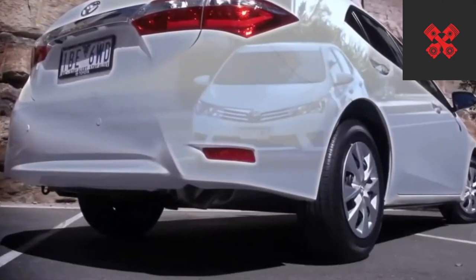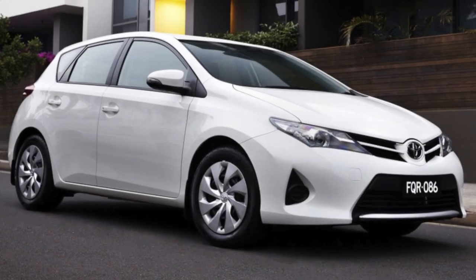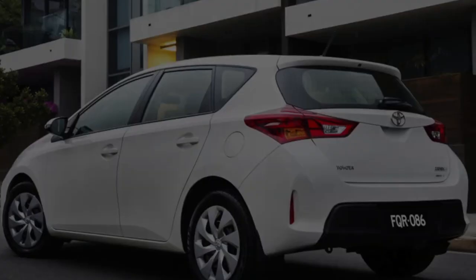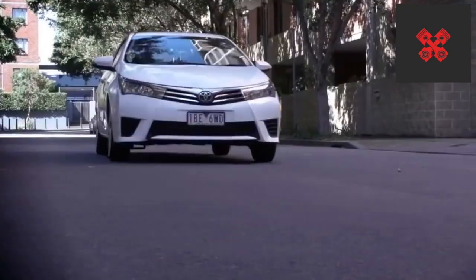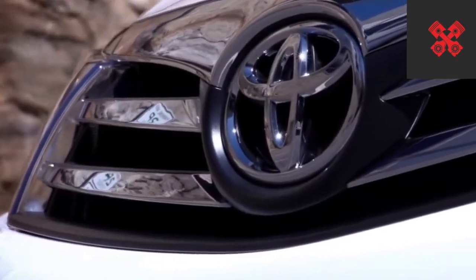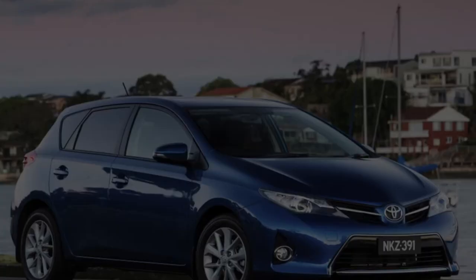Toyota Corolla E-180. Back to the weak points of the new Toyota Corolla. If you look at the engine lineup and characteristics, you might think that the generation has not changed at all. The units are still the same: 1.33, 1.6, and 1.8 — an atmospheric trio with their old, well-known issues.